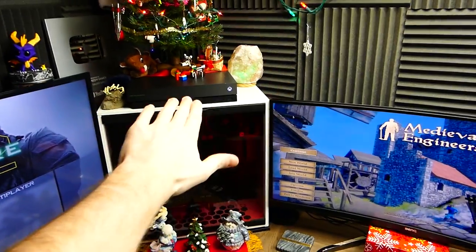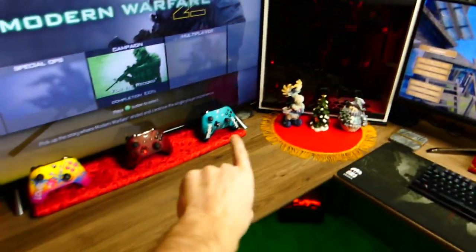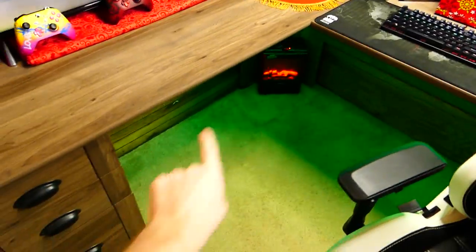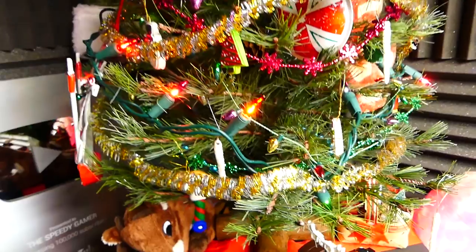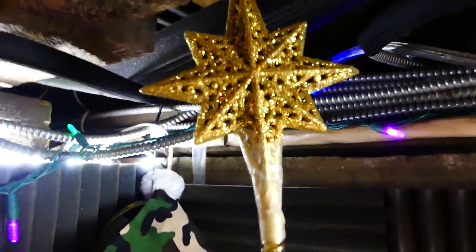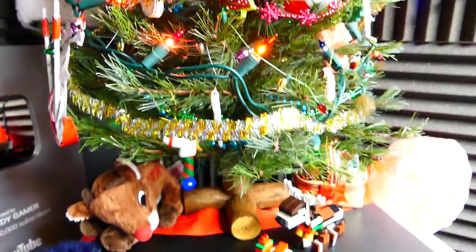I did an unboxing of the monitor, the Xbox, the PC, these controllers down here — just a bunch of different things. Even installing these LEDs, if you guys want to know how to do that. Oh, Christmas tree, oh Christmas tree, I have a star so bright — look at that. I love it. That's the star, and this is the Christmas tree.